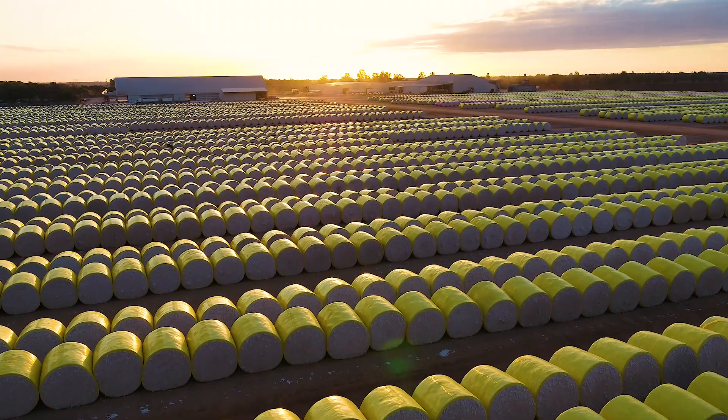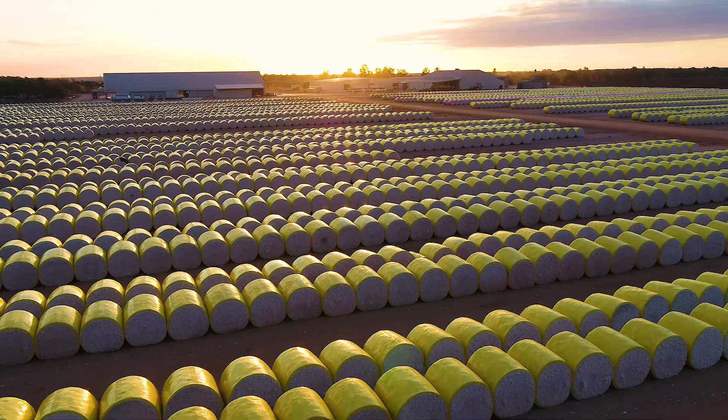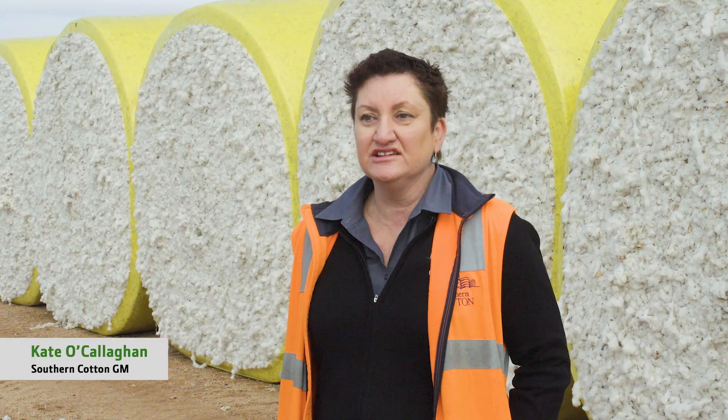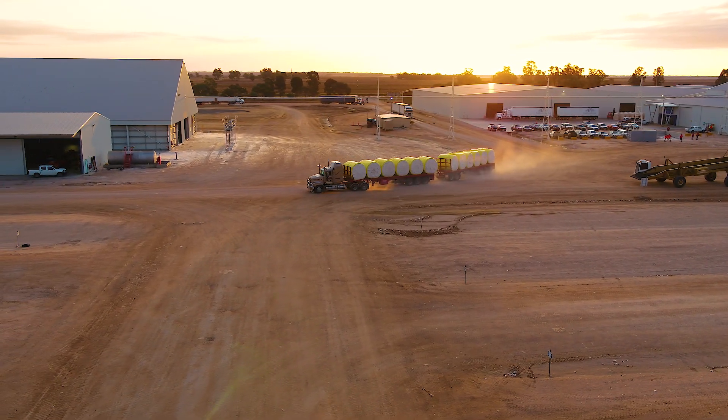Southern Cotton was built in 2012 and we've used HID cotton from the very beginning. There's already a number in that module, which is very valuable to us — to know everything about that module from the beginning to the end. HID is very important for us in logistics planning. When we get the data from the picker, we know how many modules to expect for that grow-up.